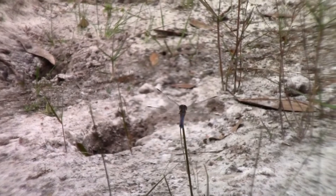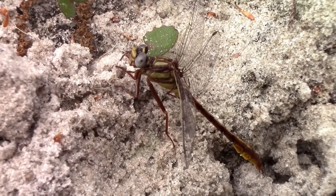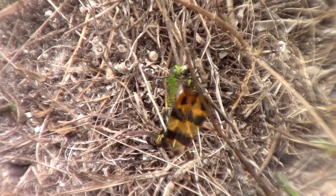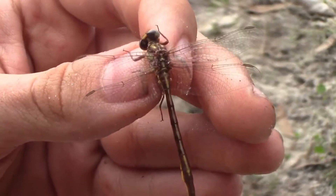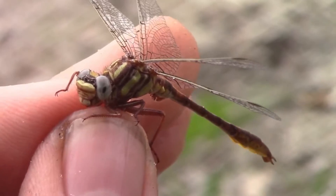Tiger beetles are far from the only unassuming predators living their hidden lives all around us — those little dragonflies you see flying around your backyard are also full of just as many amazing secrets. If you'd like to learn more about the amazing world of dragonflies and their deceivingly good hunting skills, make sure to watch this video right here. See you there!